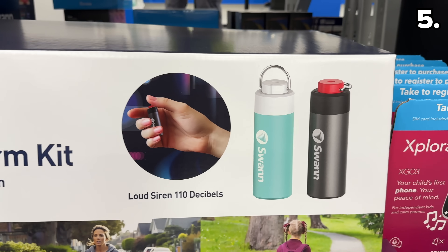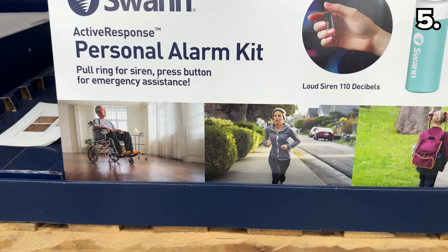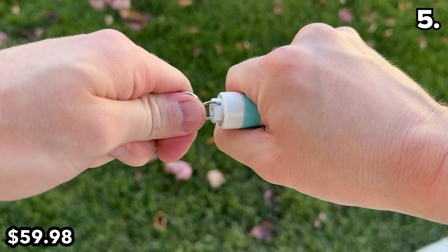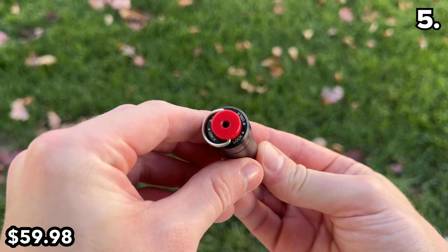Point five begins with a gadget that could bestow some peace of mind. You've likely heard of those personal alarms that screech when activated, but this two-pack of Swan personal alarms at $60 pairs with your phone via Bluetooth to text your loved ones your location if you're in trouble.